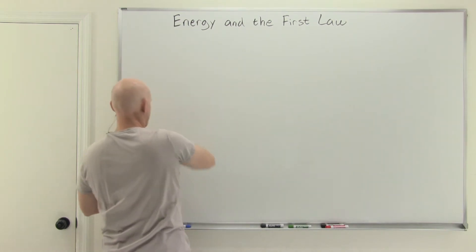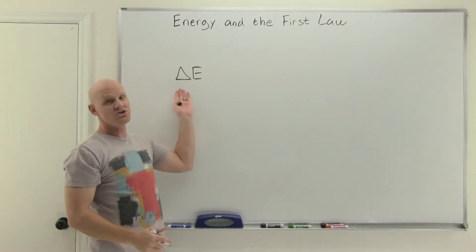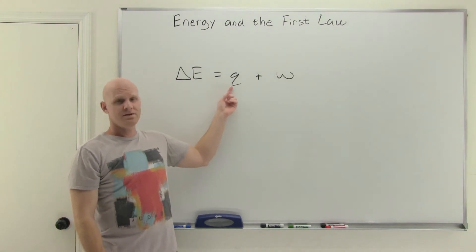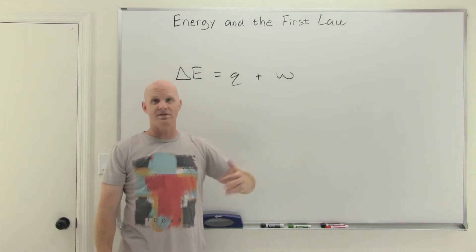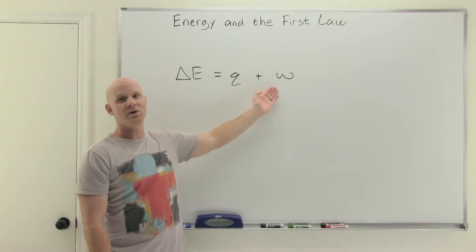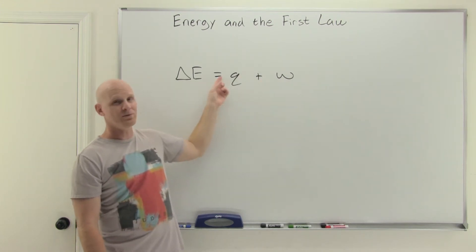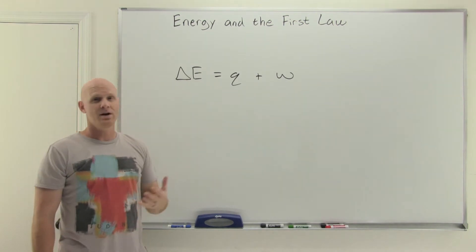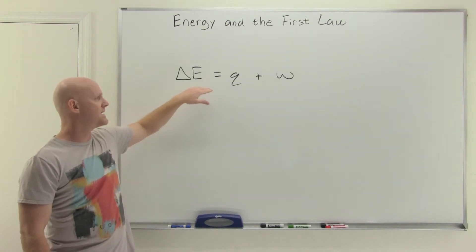We can also look at the first law mathematically. The change in energy — technically the change in internal energy of a system — equals Q plus W, where Q is heat transferred into or out of your system, and W is energy transferred into or out of the system through work. These are the two different ways energy can be transferred into or out of a system. The delta symbol means 'change in something' — here it's change in energy. Later in this chapter we'll use delta T for change in temperature.